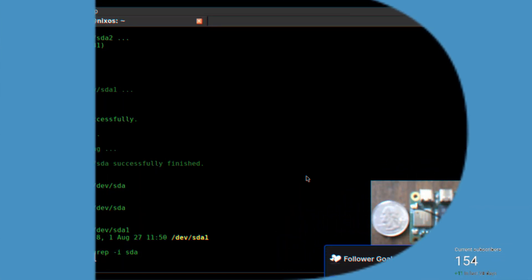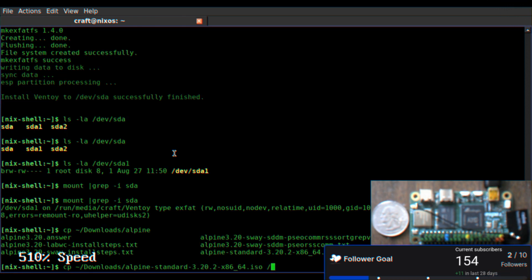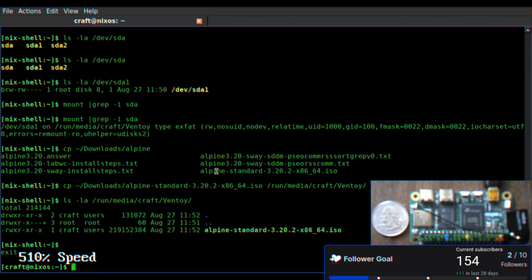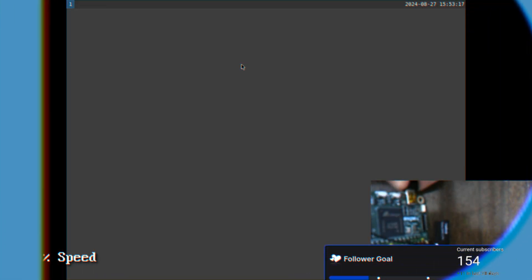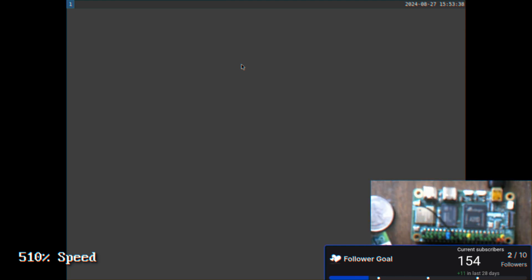Now it appears that we have Ventoy installed onto the SD card. What we're going to do is copy over an Alpine image — but as you may notice, that is the x86_64 architecture version that we copied over, and we should have been copying the ARM version, since this is an ARM processor. It is the ARM instruction set architecture. We are going to try to get our SD card in there — on the right you can see the mini HDMI is plugged in for video.